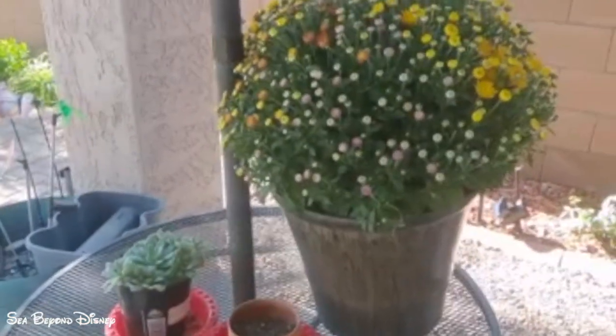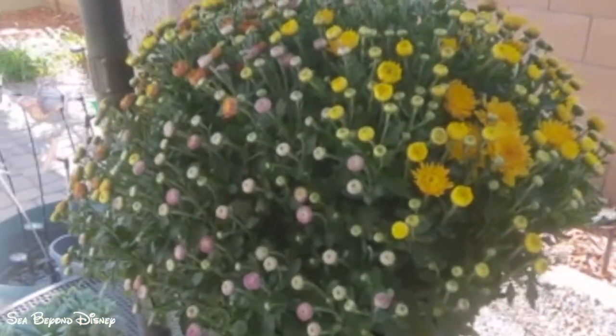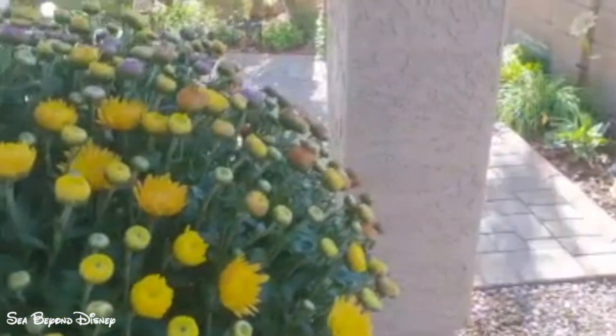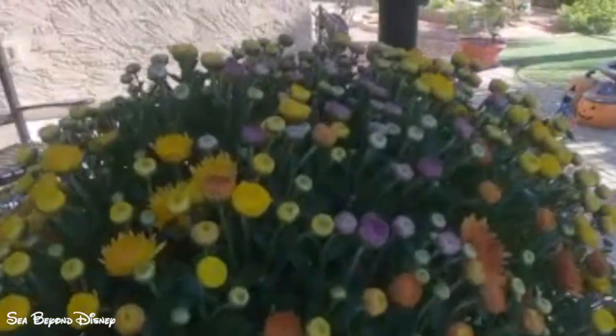This is a mum I bought that has four different colors — orange, yellow, bronze, and purple. I'm excited to see it bloom and show off its colors.